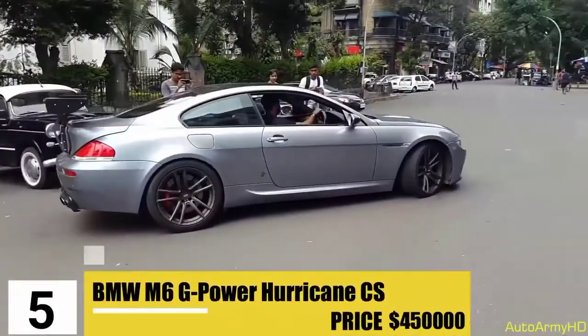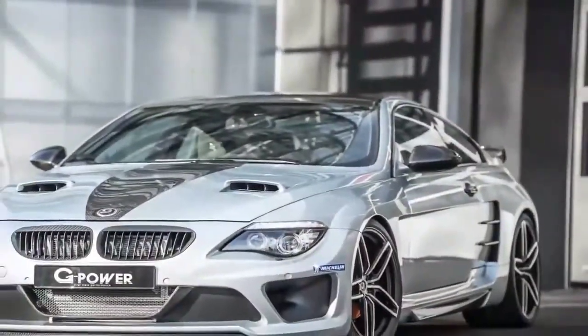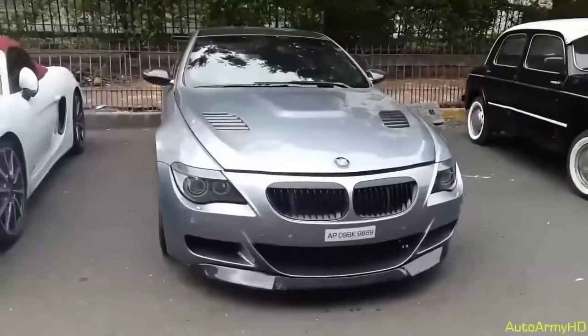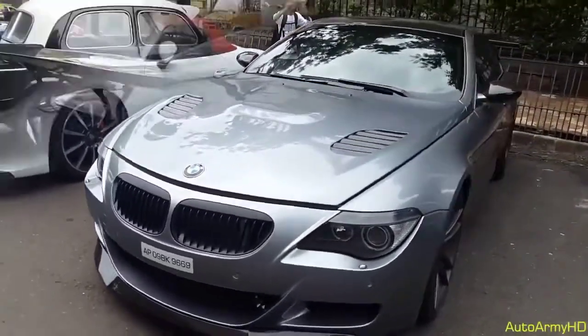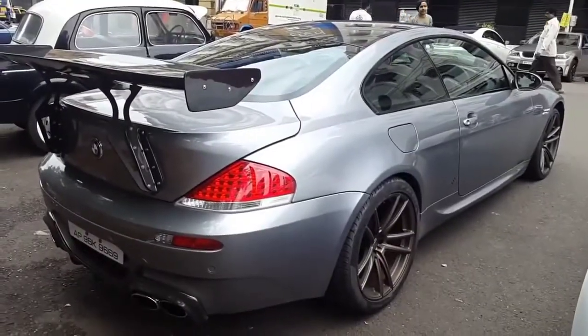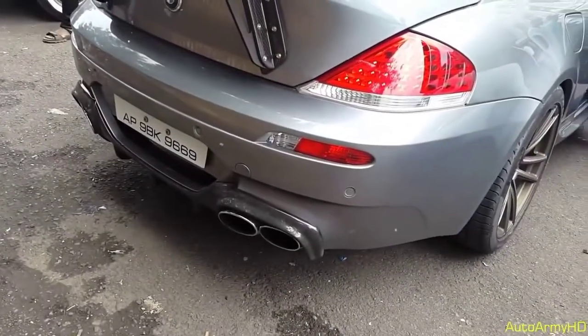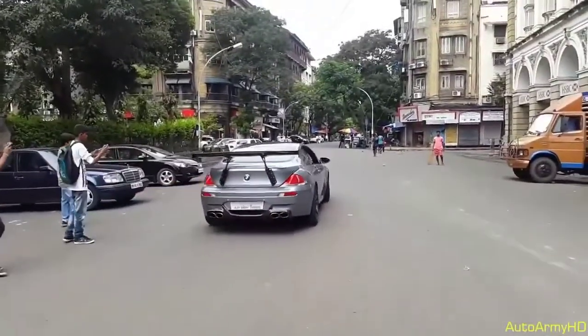Number 5: BMW M6 G-Power Hurricane CS. Priced at $450,000, this sky-blue beauty is yet another impressive creation by the German manufacturer. It was already the fastest BMW coupe, but G-Power adjusted the performance even more. Now the car has a lighter exhaust, a suspension adjustable in 9 different ways, carbon fiber seats, and a speed of up to 231 miles per hour. That top speed was measured with Michelin High Performance Pilot Sport tires, which aren't offered to standard customers, but reaching 231 mph is still a huge achievement.